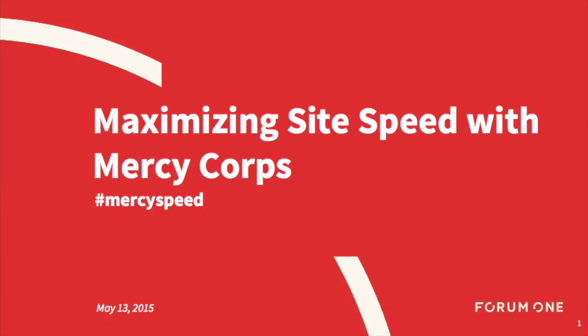Welcome everybody. Thank you for joining us. Today we'll be talking about a recent collaboration between Form 1 and Mercy Corps on a project to improve the performance of mercycorps.org. We hope you'll leave today with some insights on site performance concepts, how performance can be measured, and how it may influence user conversion.